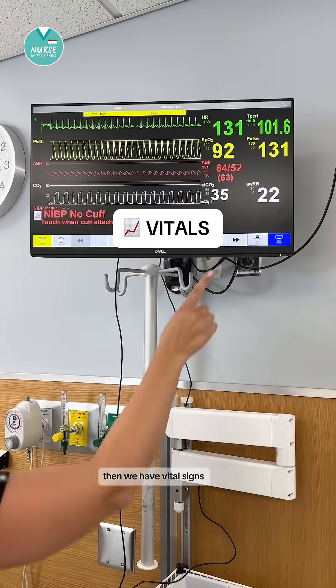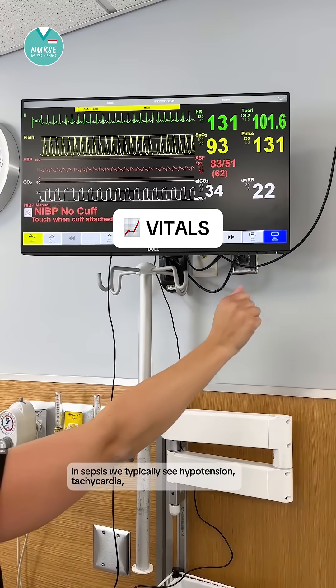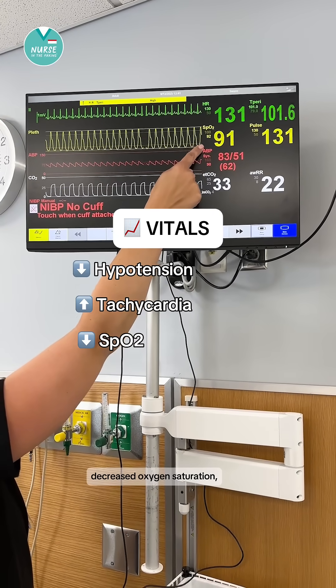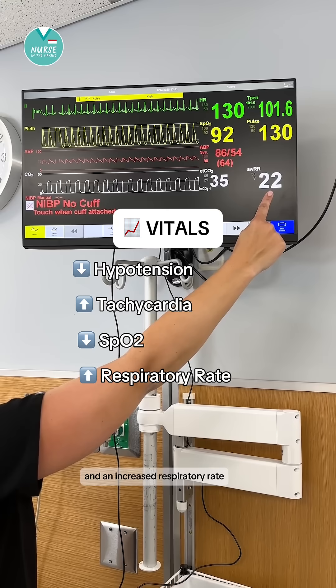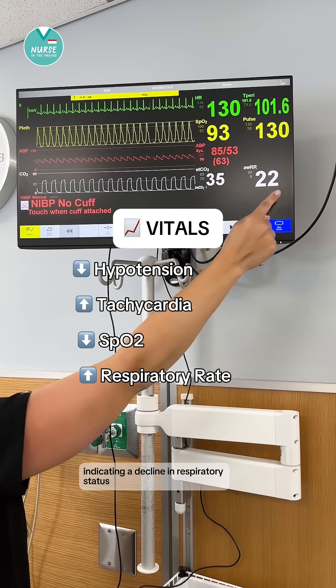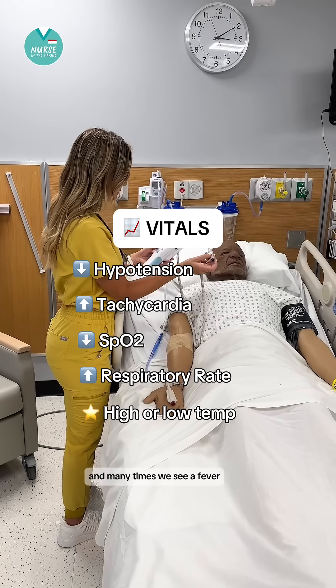Then we have vital signs. In sepsis we typically see hypotension, tachycardia, decreased oxygen saturation, and an increased respiratory rate — both of these indicating a decline in respiratory status. And many times we see a fever.